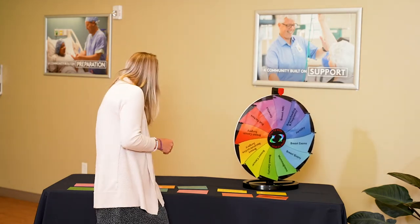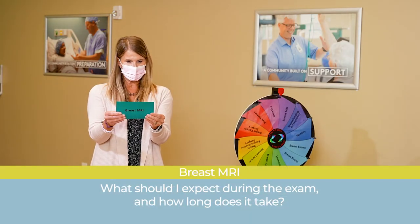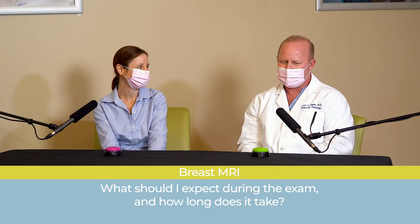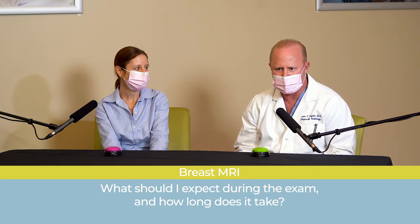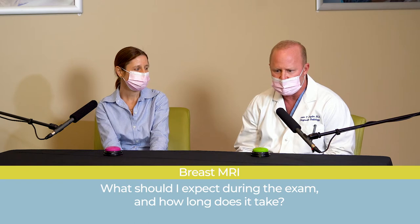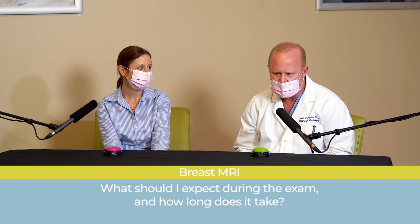What should I expect during a breast MRI exam and how long does it take? The breast MRI uses the magnetic field of a very strong magnet. You get undressed, your breast is placed in slight compression, and you lie face down on the table. You go into the magnet, which is a bore or hollow tube, and the exam takes about 40 to 45 minutes, after you receive a small injection of IV dye.